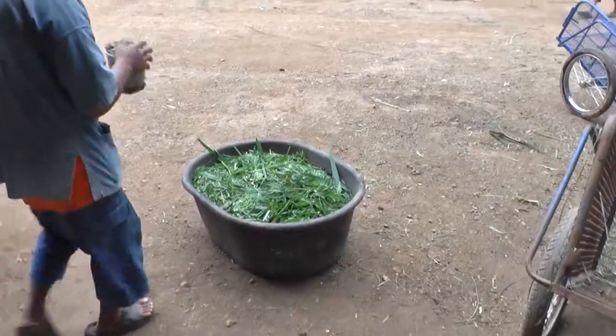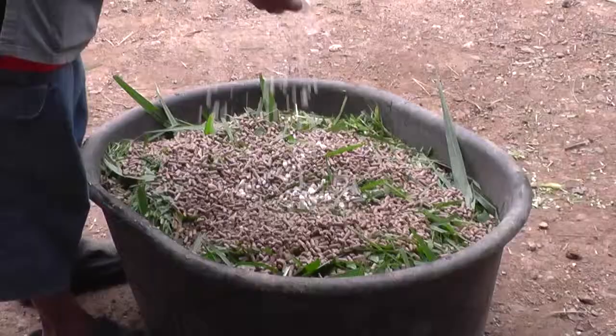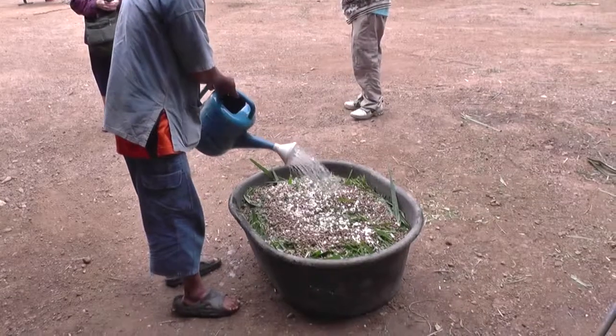The next step is putting the vitamins in there. I don't like it, but it's delicious for them. So this is what we might call coffee — let's go for coffee.